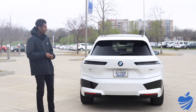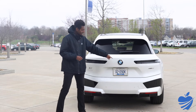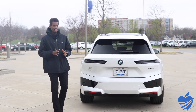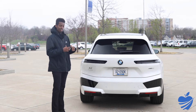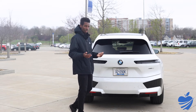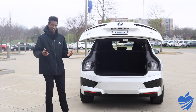On the backside of the iX, the rear backup camera is located in the BMW logo — sleek and hidden. The long tail lights accentuate the wide body of the car. There are big diffusers and obviously no exhaust because it's a full electric car. We do keep the kick-to-open and kick-to-close feature — I just kick in the center, it pops up, and it'll do the same thing to close.